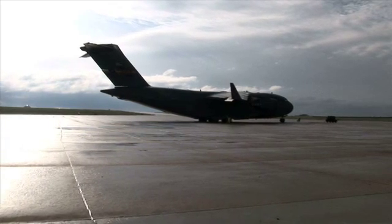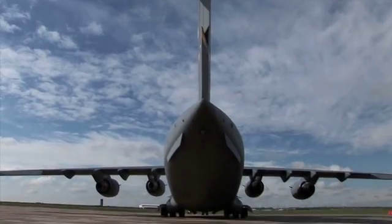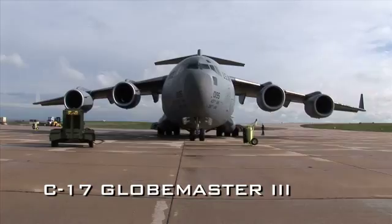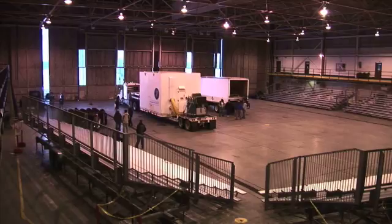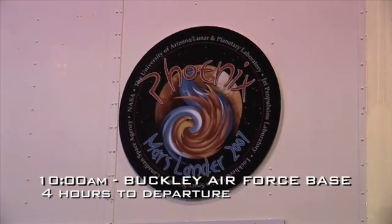We have to fly a spacecraft on a plane all the way from one side of the country to the other. And that is a scary thing. You kind of look at the box and you look at the aircraft and wonder, is it going to fit in there?